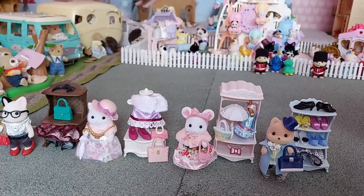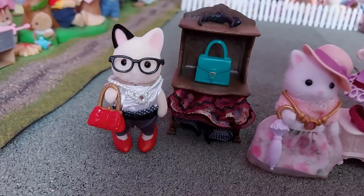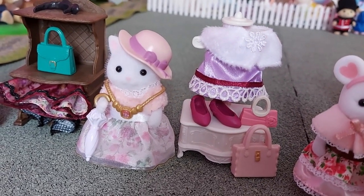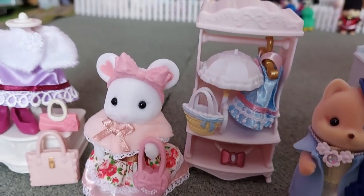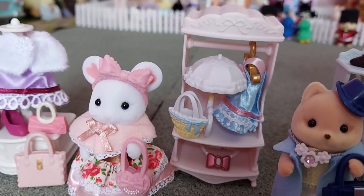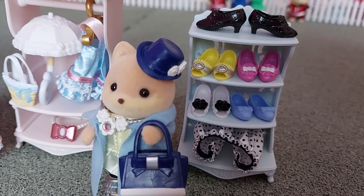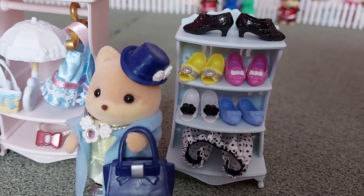Here are all of the Fashion Playsets. We've got the Tuxedo Cat, Felicia Marlowe, the Persian Cat, Alicia Persian, Stephanie Marshmallow the Marshmallow Mouse with the Sugar Sweet Collection, and the Caramel Dog with the Shoe Shop Collection. I think her name is Melanie Caramel.